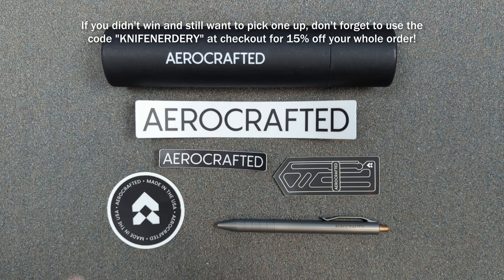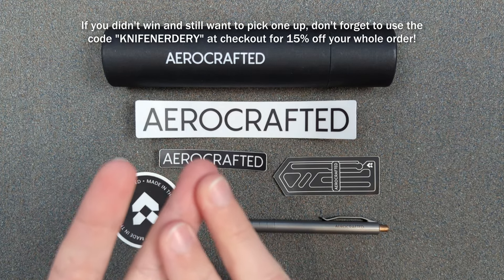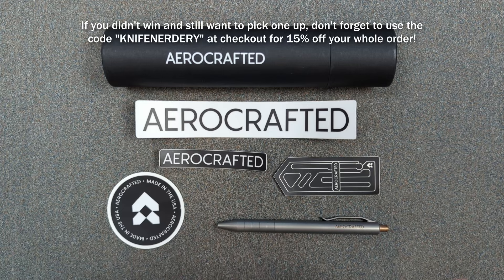You can hit me up on Instagram — I'm at knife nerdery — or you can send me an email at knifenerdery@gmail.com. Just send me whatever address you'd like me to send the pen to, and I'll get this out to you as soon as I can.